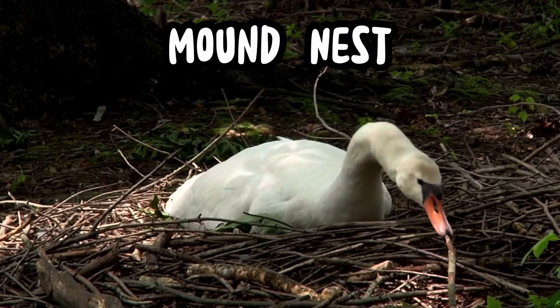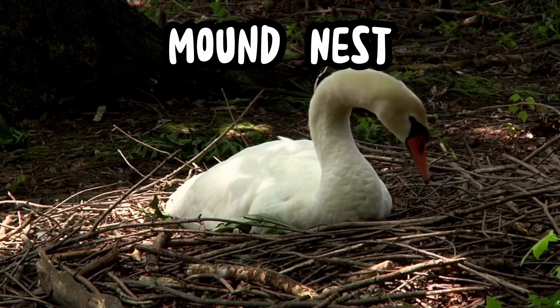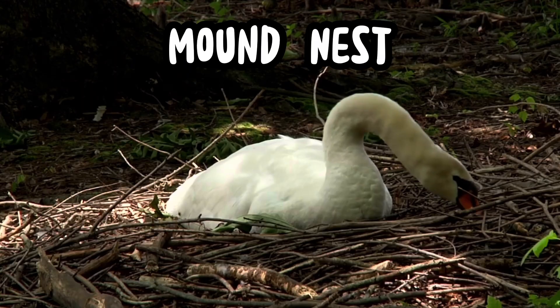Mound nests are big piles of leaves, dirt, or sand built on the ground. Birds like swans or flamingos use them to trap heat and incubate their eggs.